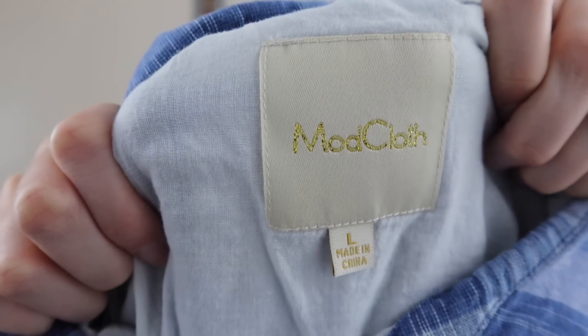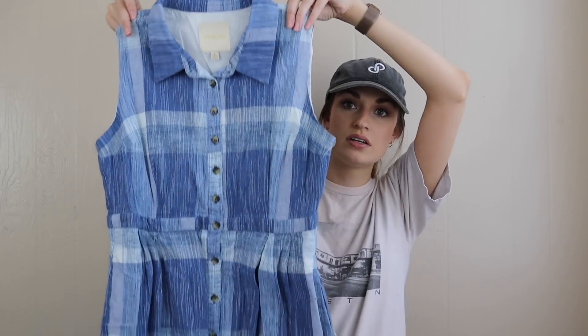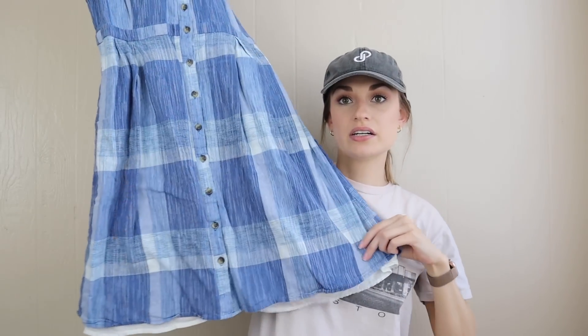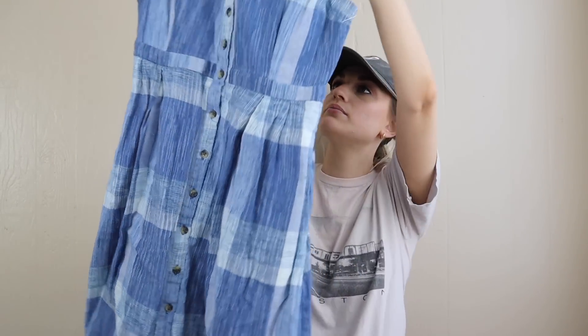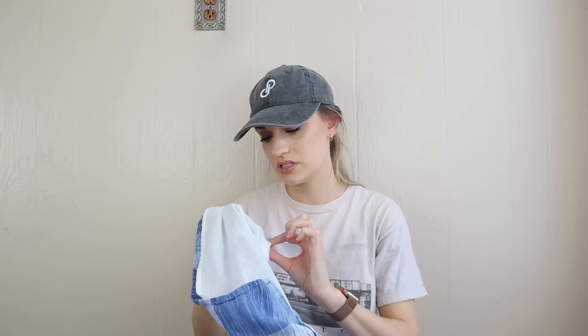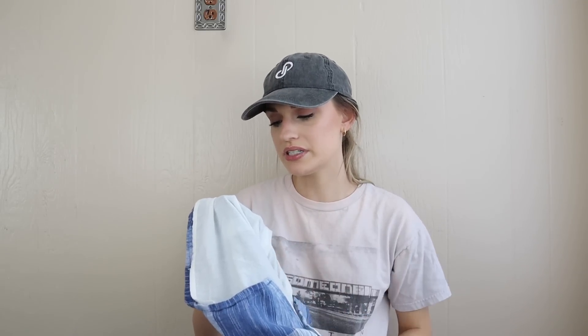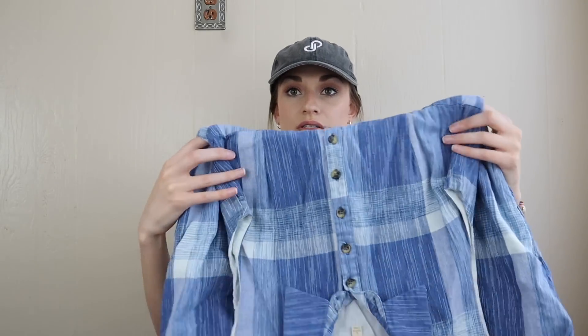Mod Cloth, size large — a super cute dress with a plaid check print. It buttons all the way down, it's fully lined, and I believe it's all natural materials. The self is 70% cotton, 30% linen, and the lining is cotton. So it's breathable, lightweight, gauzy — really cute.